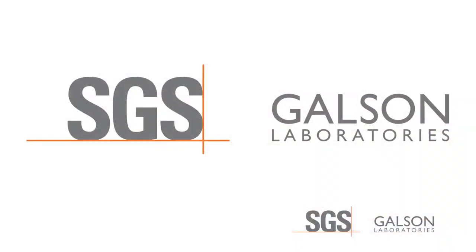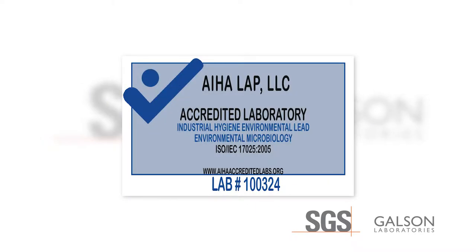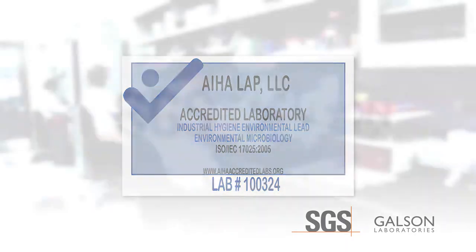SGS Galson Laboratories has been an AIHA-LAP accredited laboratory for 37 years and has been in business since 1970. We pride ourselves on being a world leader in assisting people in selecting the most effective means to obtain data to protect people from hazardous exposures.